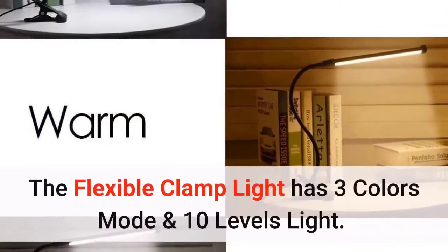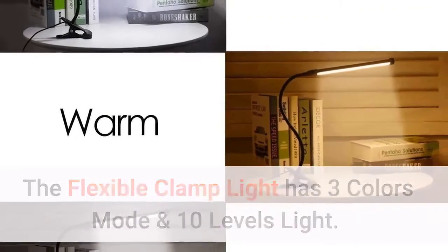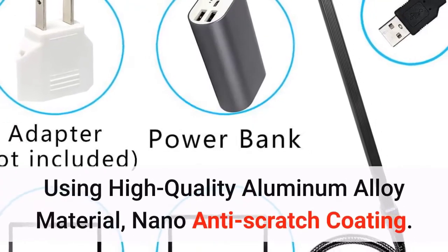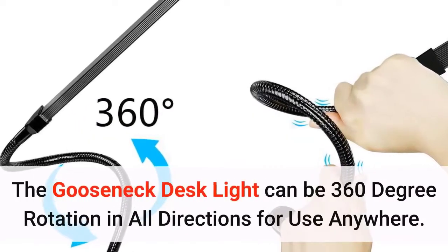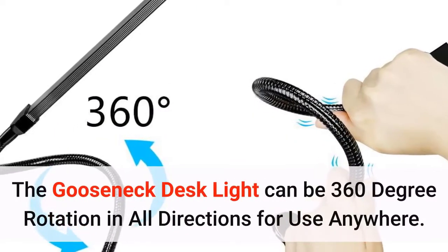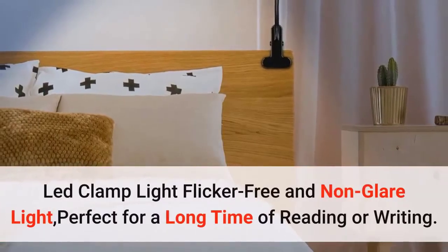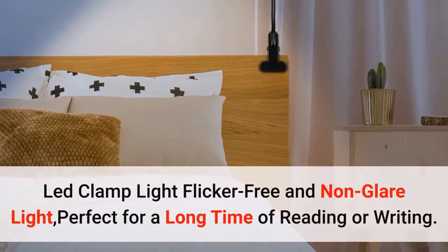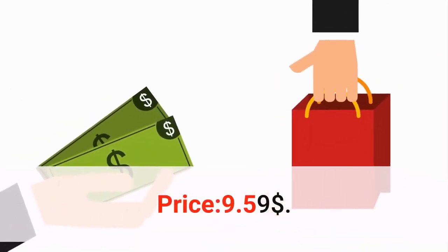The flexible clamp light has three color modes and 10 brightness levels, using high-quality aluminum alloy material with nano anti-scratch coating. The gooseneck desk light can rotate 360 degrees in all directions for use anywhere. Flicker-free and non-glare light, perfect for long reading or writing sessions. Price: $9.59.